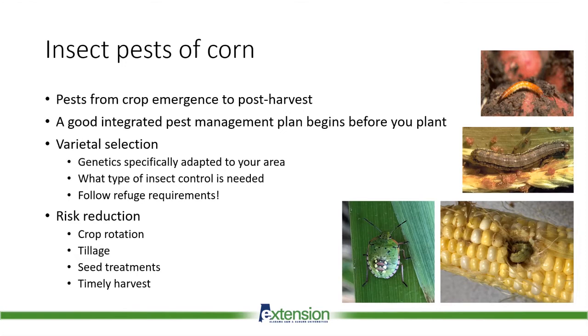It's always important to follow the refuge requirements if you're planting BT corn. This is a crucial part of insect pest management and also insect resistance management. While we do have insects and diseases each year, there are several steps you can take to reduce the risk of yield loss from these pests and really maximize your yield potential. Reducing risk is going to give your crop the best possible chance to survive and thrive and maximize that yield potential.